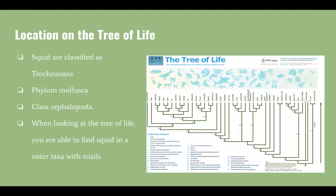When looking at the classification of squid, they are classified as trochozoans. They fall under phylum Mollusca and class Cephalopoda. When looking at the tree of life, you are able to find squid in a sister taxa with snails, as captured in the tree to the right.